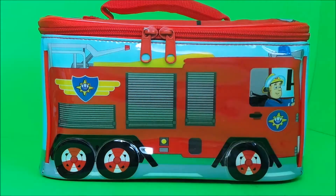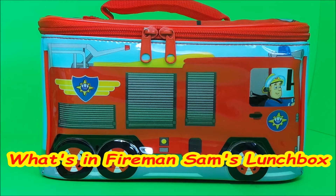Hi there guys, this is Tracy here. Welcome back — you've joined me for another episode of What's in Fireman Sam's Lunchbox, so let's take a look!